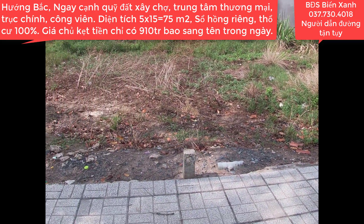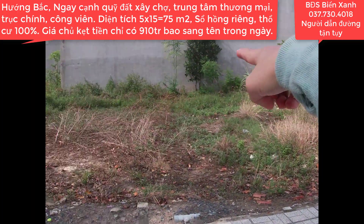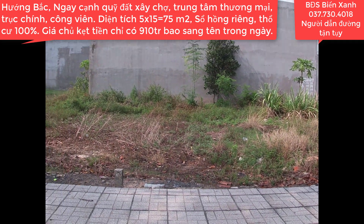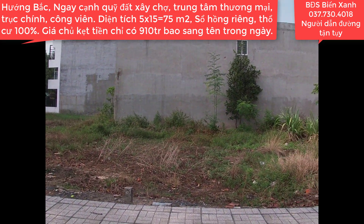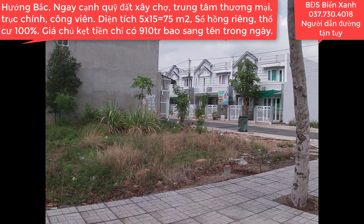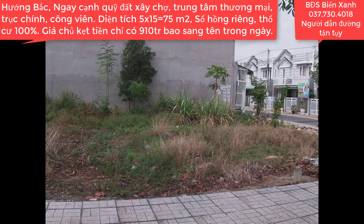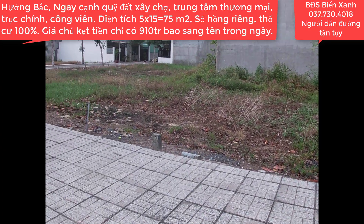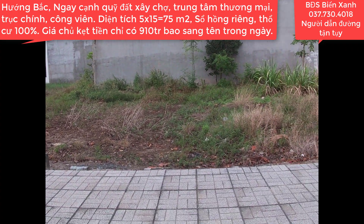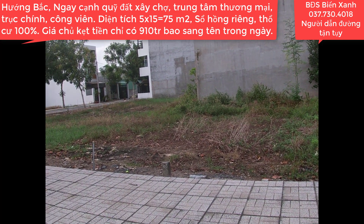Biển Xanh nhắc lại vị trí của lô này: từ cặp bê tông đo ngang sang là 5m, dài sâu xuống dưới là 15m, tổng diện tích trên sổ là 75m2. Lô này hướng Bắc, một vị trí vàng, vị trí trung tâm, đất gò cao ráo, chân cứng. Đất khu này chân cứng thì rất thuận lợi để xây dựng. Giá chỉ có 920 triệu bao sang tên công chứng, thuế phí các kiểu cho chúng ta. Quý anh chị hãy nhanh tay gọi ngay cho Biển Xanh.